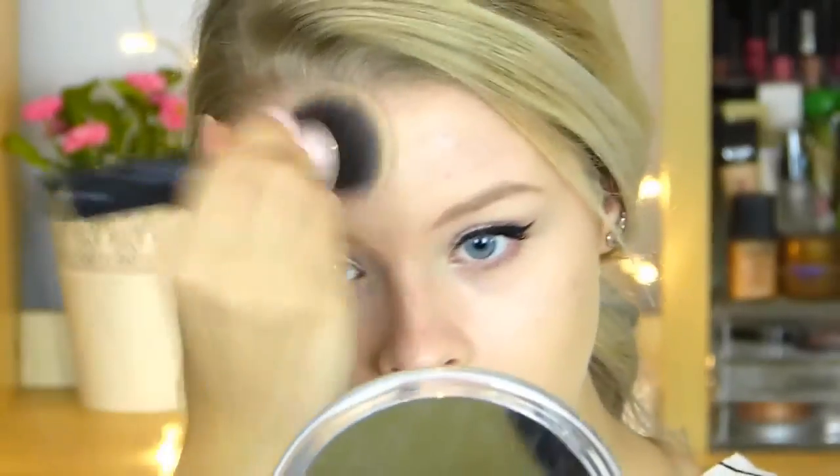Moving on to my face, I used my Bourjois CC cream and just blended this all over my face — it's my favourite at the moment, just such a lovely CC cream. Then I concealed a bit more under my eyes and on my blemishes using my Lasting Perfection concealer by Collection.